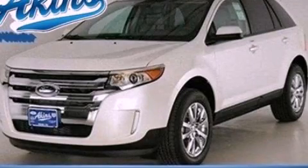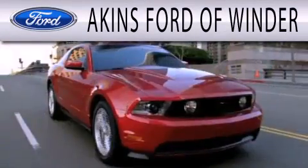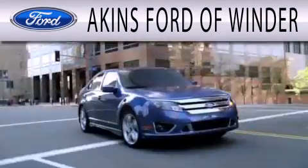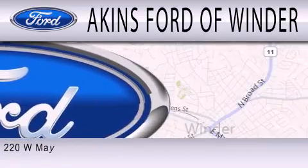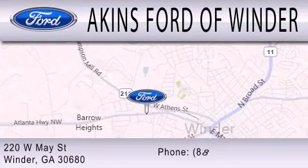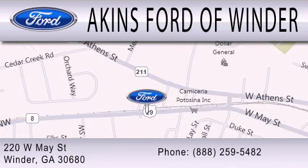Stop by today and test drive this automobile for yourself. Aiken's Ford of Winder is dedicated to doing everything possible to ensure that the experience you have selecting your next vehicle is as pleasant as possible. We're located at 220 West May Street in Winder. Thank you.